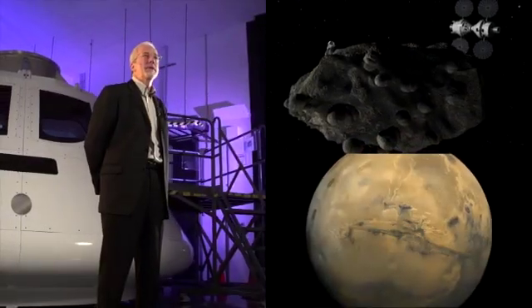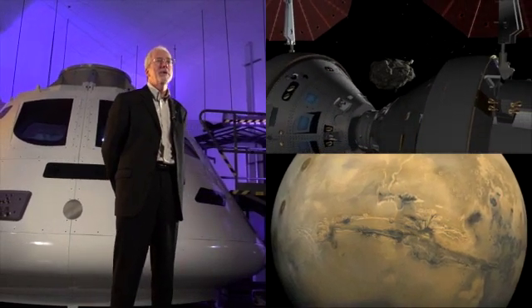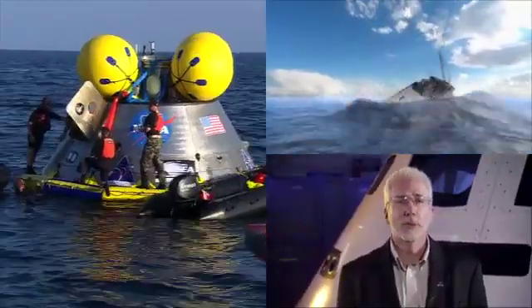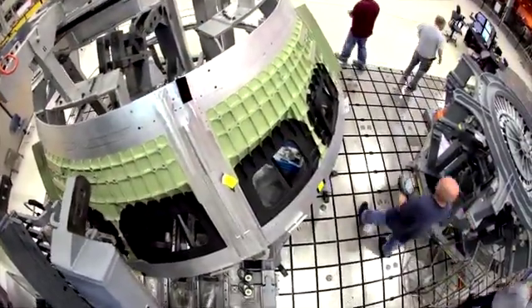With Orion, we've designed and developed it from the beginning with exploration in mind. It can go to the Moon, Mars, an asteroid — take our crews and bring them home safely. So Orion will be able to do all of those things. As engineers prepare to test Orion in space, other tests also put the vehicle through its paces on land, in the water, and in the air.